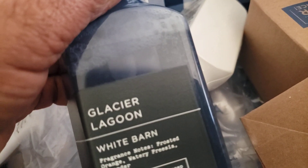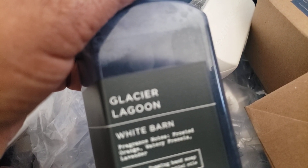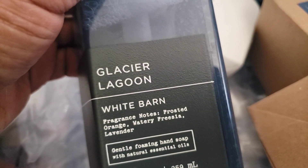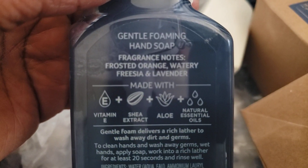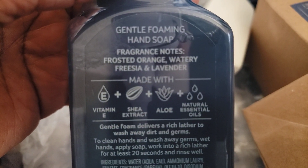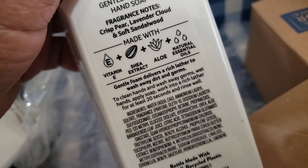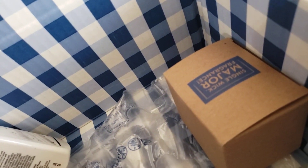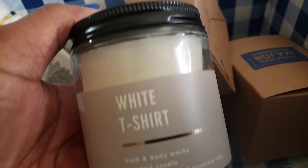Another one I really like that I wanted more of was frozen lake, and whatever that blue lavender scent is. We have our lavender marshmallow back — I have a lavender marshmallow soap but some of those soaps have changed color. Glacier lagoon is another one I'm curious about — it has frosted orange, watery freesia, and lavender. The last one, which gives me two, is white t-shirt. These feel freezing — it's almost like they've been in a refrigerated truck. They feel like ice cubes.